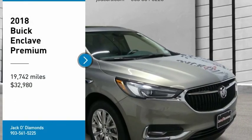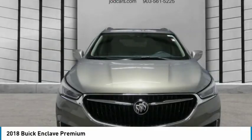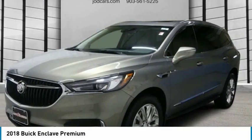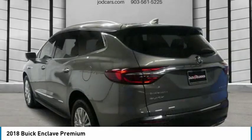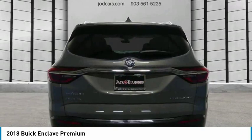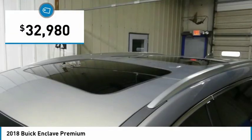Looking for the right vehicle? Check out the 2018 Enclave. The Enclave offers three rows of seats, standard, with seating for up to eight passengers. Not only is it roomy and stylish, but Buick really did its homework on this vehicle. They did not cut any corners and it is priced below $35,000.